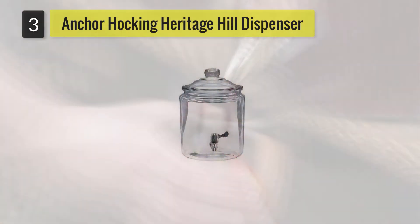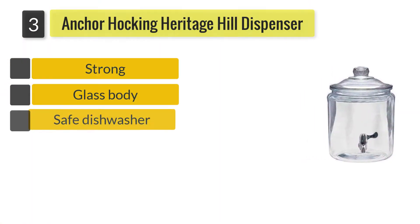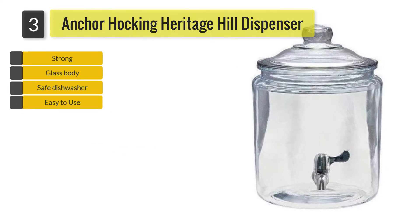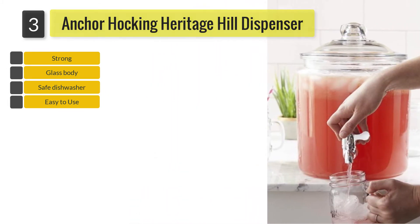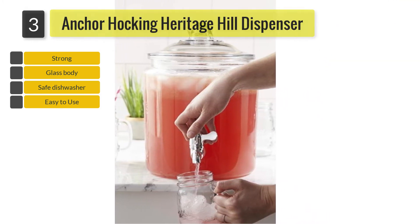Number 3: Anchor Hawking Heritage Hill Glass Beverage Dispenser. This entire glass beverage dispenser holds 2 gallons of beverage. The lid is made of glass while the faucet is stainless steel. The thick glass is beautiful to look at and is durable. As it is made of glass, you can rest assured that it is safe to use and clean.